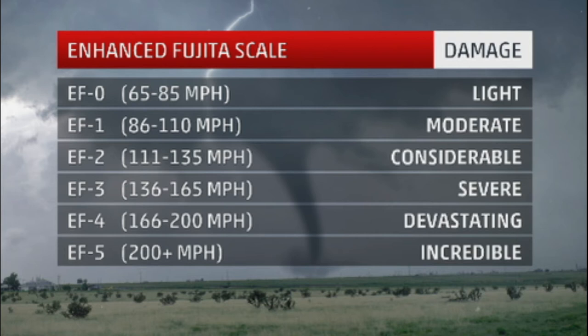An EF1 tornado has wind speeds ranging from 86 to 110 miles per hour, and the damage is going to be kind of moderate — a little bit more damage than you would have with an EF0, but not too bad. An EF2 tornado has wind speeds of 111 to 135 miles per hour, and there's going to be some considerable damage — a little bit more than you would have with an EF1 tornado.